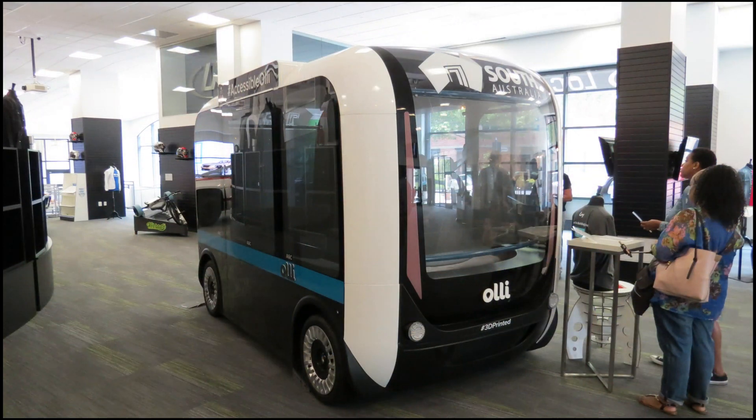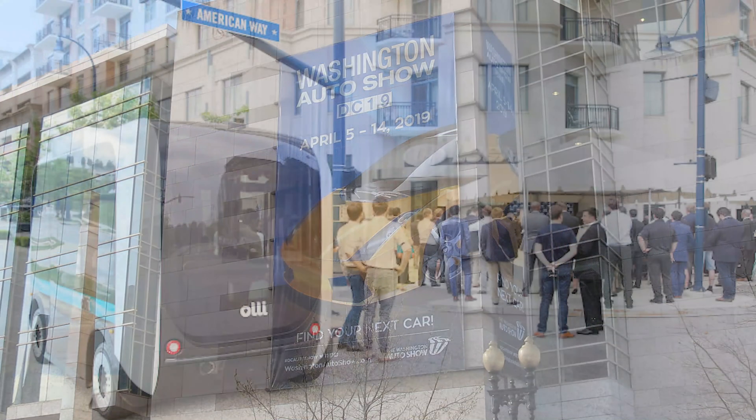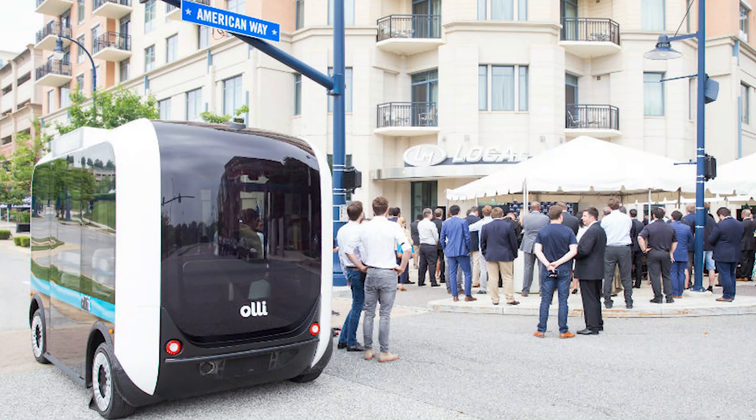OLLI, at the moment, is the sole focus of Local Motors and LM Industries, and has been seen at the Washington Auto Show. It is currently operating on public roadways in Oxon Hill, Maryland's National Harbor.